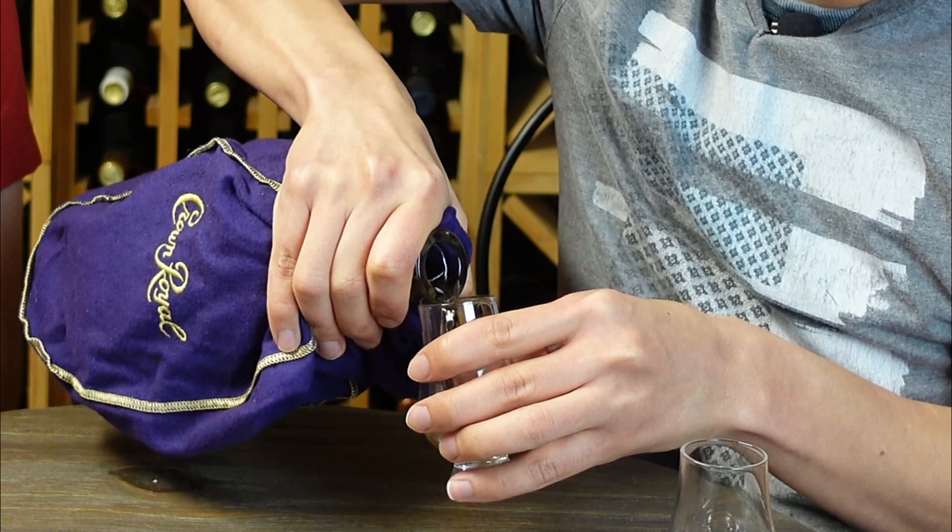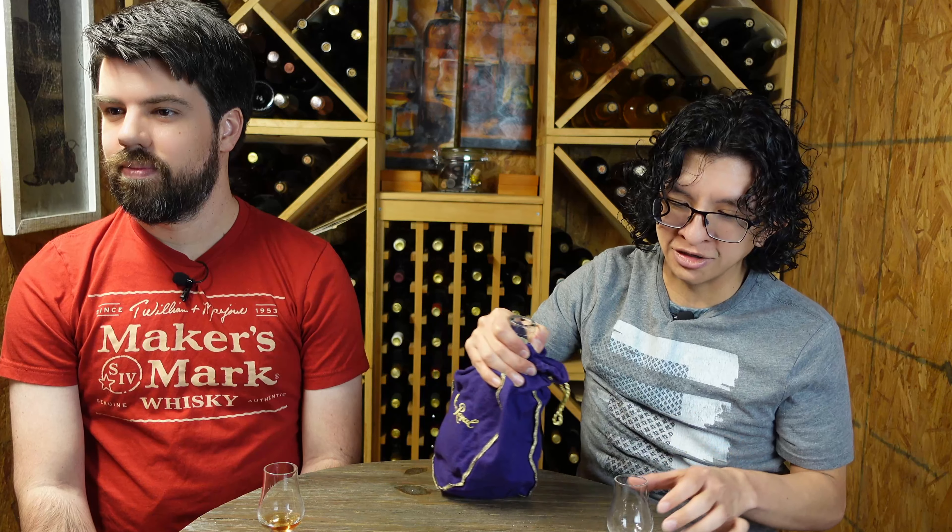I'll do the first pour since it's a new bottle. I read the label on it and I was like, 'oh this is interesting,' so that's why I chose this one.